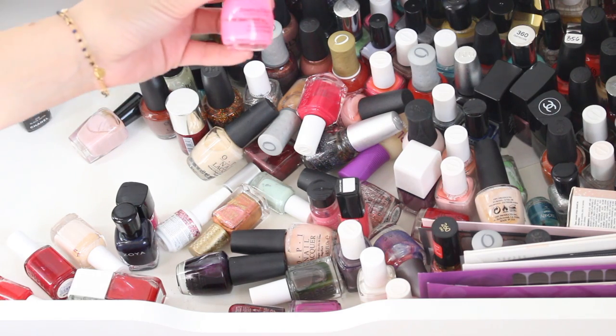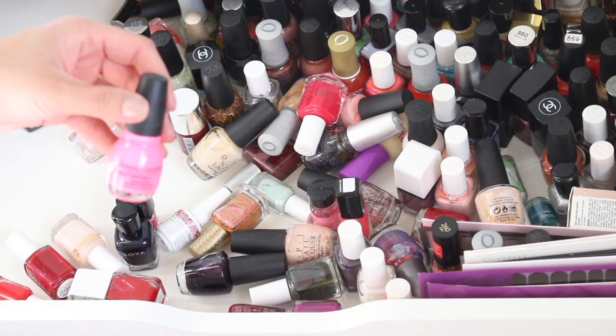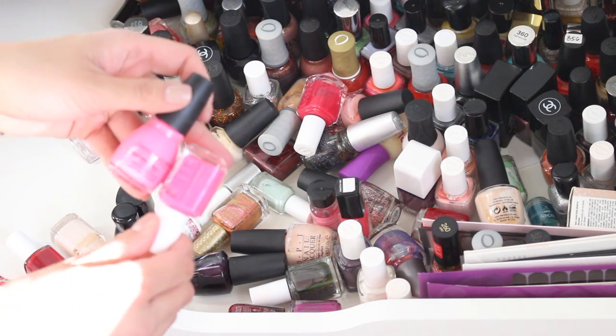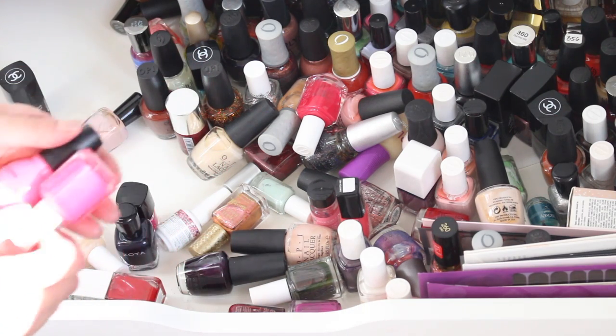This is the dupe — this is 24-7 from Sinful Colors, and this is the dupe for Pink Parka. I also have a video on that so I'll post it below. I was able to find a dupe from a very affordable brand called Sinful Colors. Although on camera right now they don't look like dupes at all, but they are. I will be keeping Pink Parka.